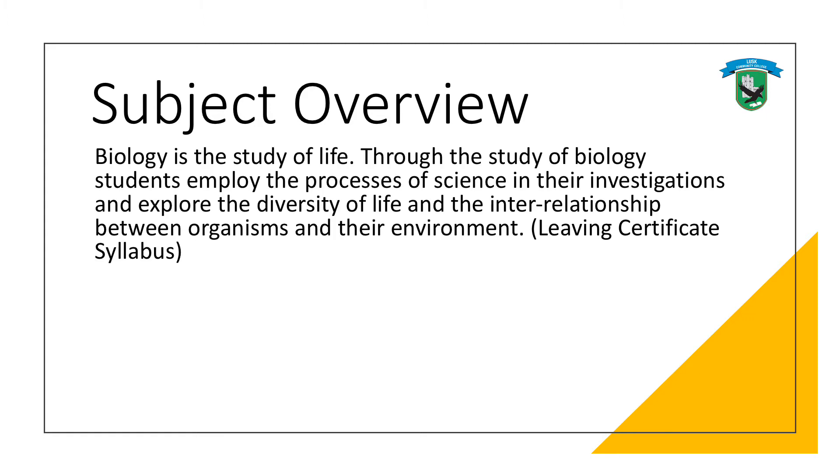Biology is the study of life, and for junior cycle science students begin to gain an understanding of themselves and the natural world in which they live. The Leaving Cert course uses practical activities and investigations to develop those skills and knowledge. Biology has a really wide scope and it's very varied — it covers the traditional study of plants and animals and also more modern areas like molecular biology and biotechnology.